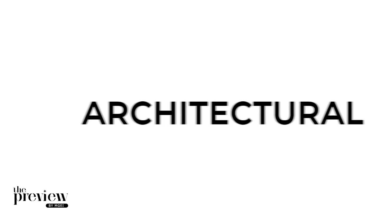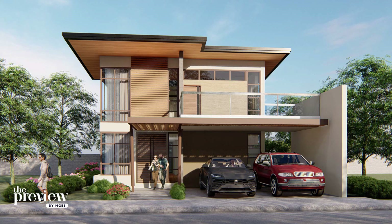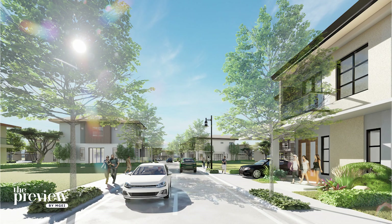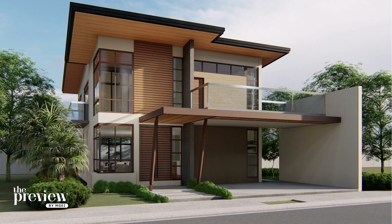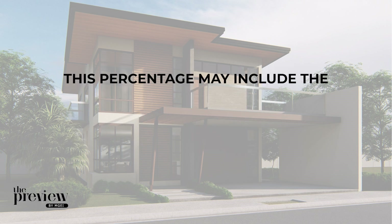For this project, contemporary Japanese and Balinese architectural design is highly encouraged in order to maintain the zen and the incorporation of nature on your property. Talking about the theme, we also encourage clients to have an allocation of 20% to permeable areas comprising of green spaces, such as those allocated for landscaping. This percentage may include the permeable deck, walkway, and driveway.